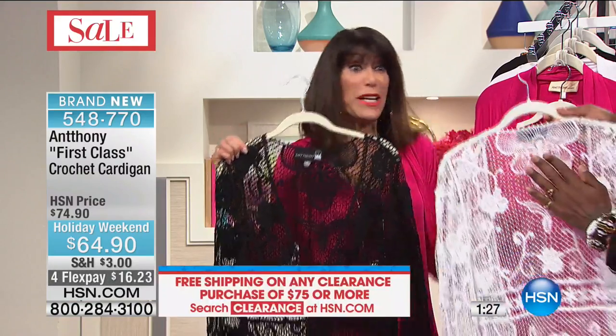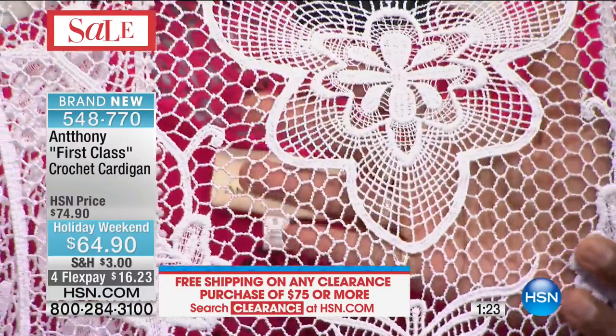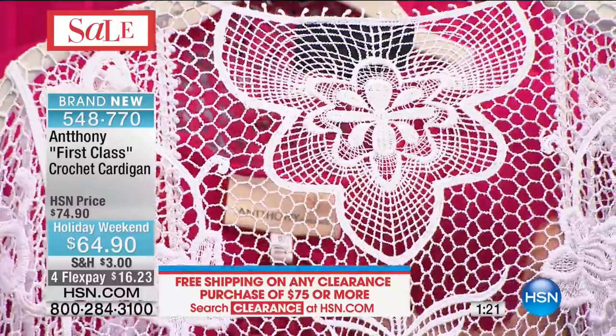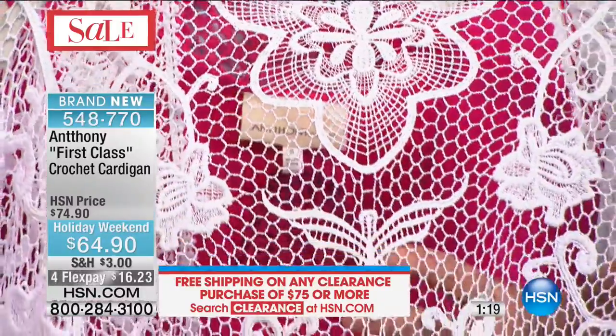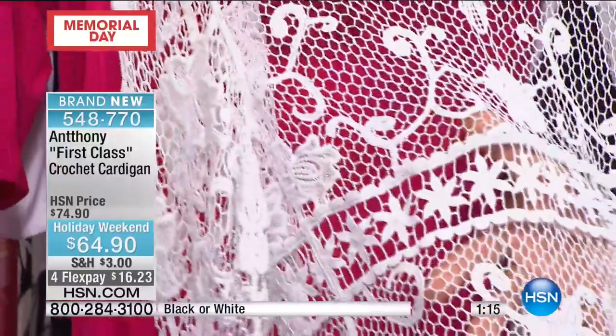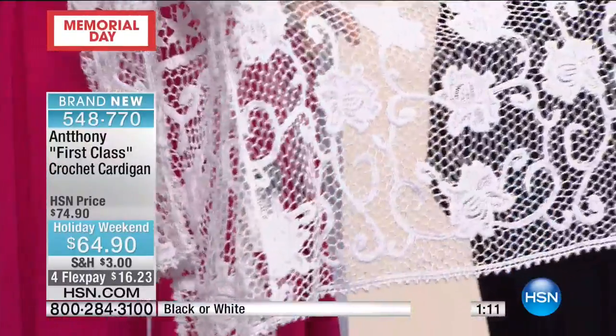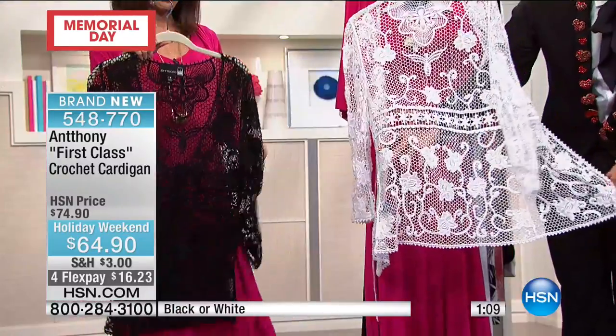Even as a beach cover-up, this would be phenomenal. Look at the back detailing — all the crochet. Can you imagine the hours and hours? We've had to put our orders in a year in advance just to get 400 of these. If you are able to be one of the lucky ladies to get one of these couture pieces, it's just exquisite workmanship from top to bottom.